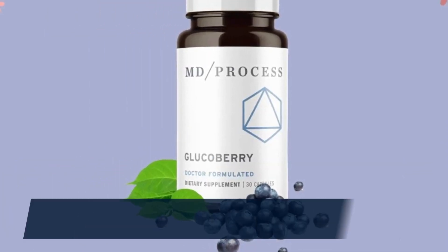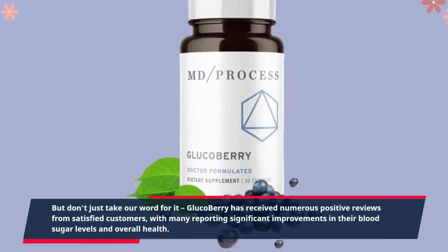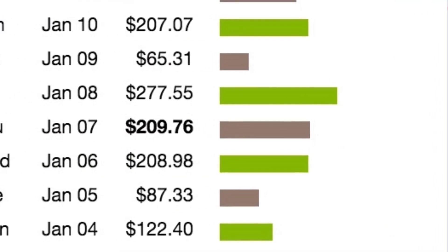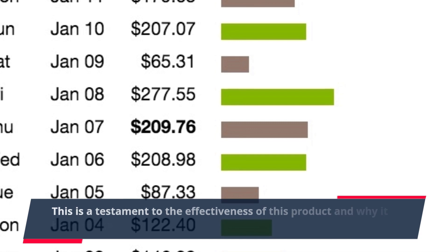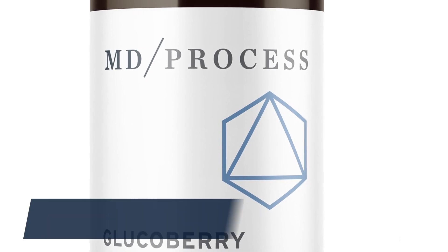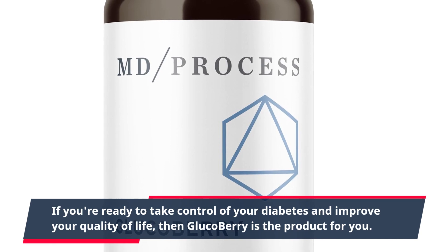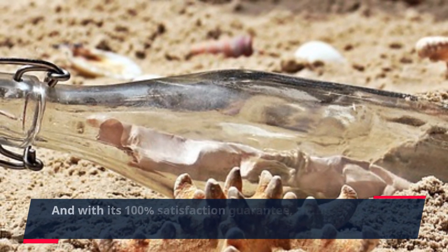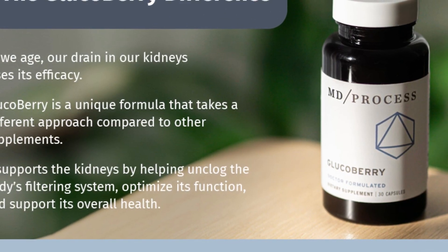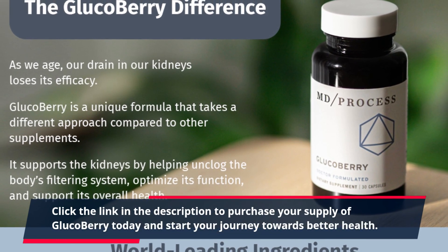But don't just take our word for it. Glucobary has received numerous positive reviews from satisfied customers, with many reporting significant improvements in their blood sugar levels and overall health. This is a testament to the effectiveness of this product and why it has become a top-selling diabetes supplement on ClickBank. If you're ready to take control of your diabetes and improve your quality of life, then Glucobary is the product for you. And with its 100% satisfaction guarantee, there is no risk in giving it a try. Click the link in the description to purchase your supply of Glucobary today and start your journey towards better health.